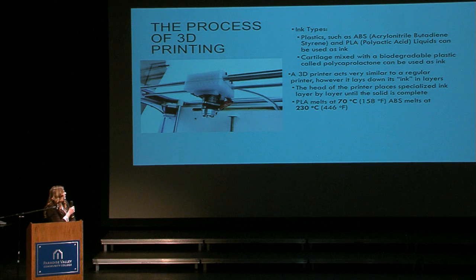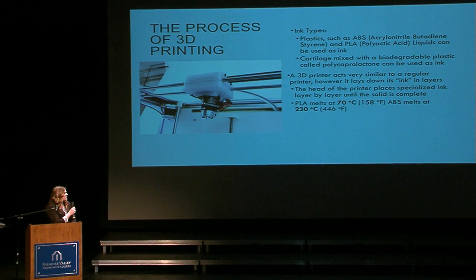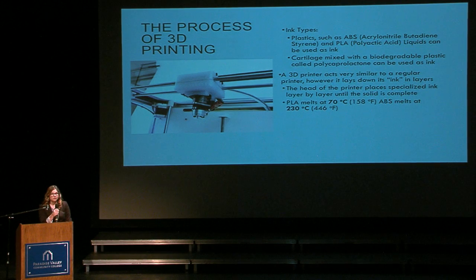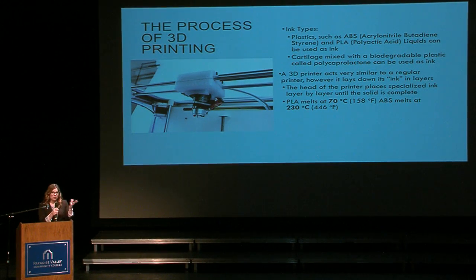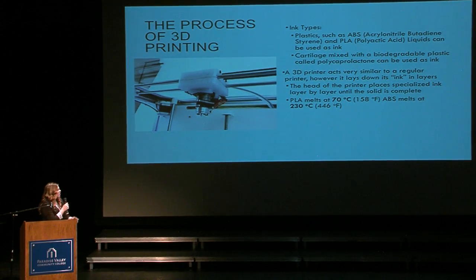The process of 3D printing is pretty complex. You can have different ink types such as plastic, liquid inks, and even cartilage in living human tissue. If you have a plastic such as ABS or PLA, it has to get melted in order to create a solid. These plastics get melted at 70 degrees Celsius or 230 degrees Celsius, which is a pretty high temperature, and that all happens in the printer head. Cartilage can be mixed with a biodegradable plastic, put into the printer head, and the liquid is ejected through the printer head into the gradient, and then a solid is what is created.